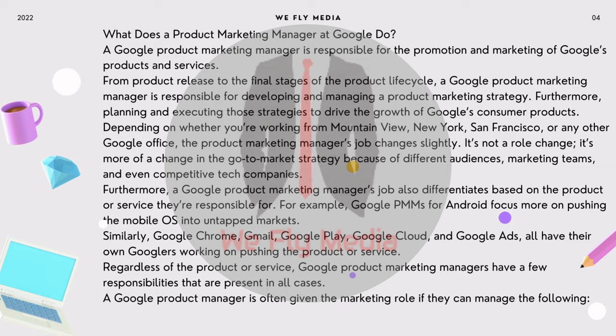For example, Google PMMs for Android focus more on pushing the mobile OS into untapped markets. Similarly, Google Chrome, Gmail, Google Play, Google Cloud, and Google Ads all have their own Googlers working on pushing the product or service. Regardless of the product or service, Google Product Marketing Managers have a few responsibilities that are present in all cases. A Google Product Manager is often given the marketing role if they can manage the following.